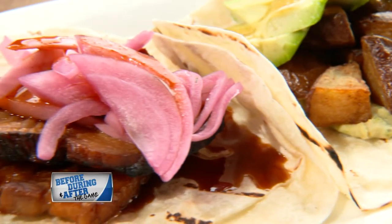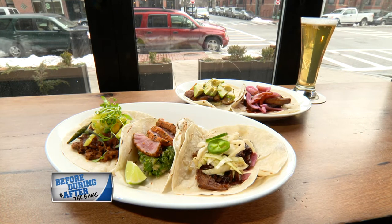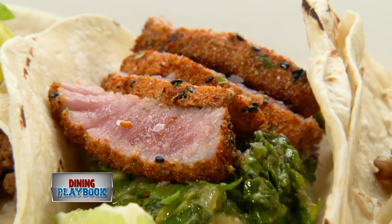And if you're coming in with a large group, the tacos are a great option. With five varieties to choose from, you can mix and match from your choice of pork belly, tuna, duck, potato, or short rib.